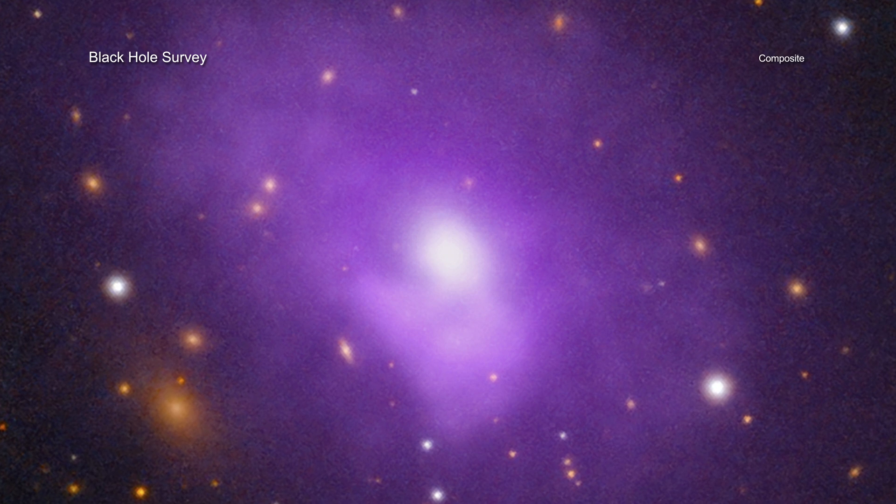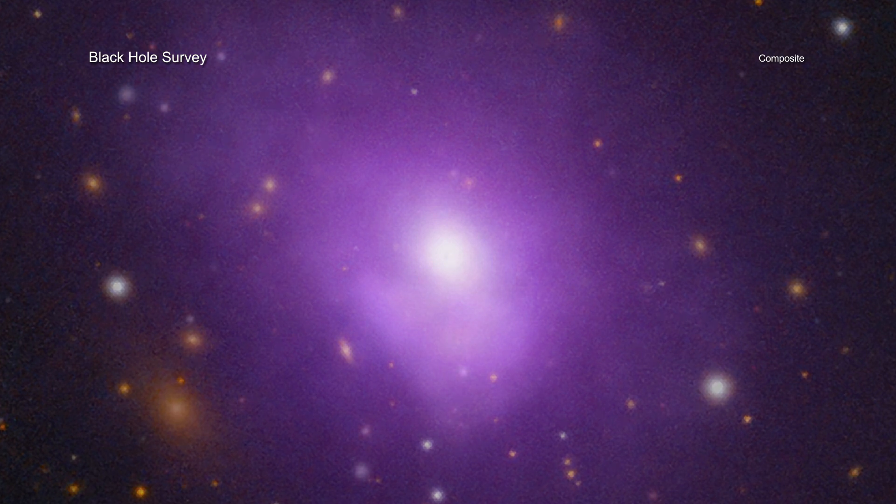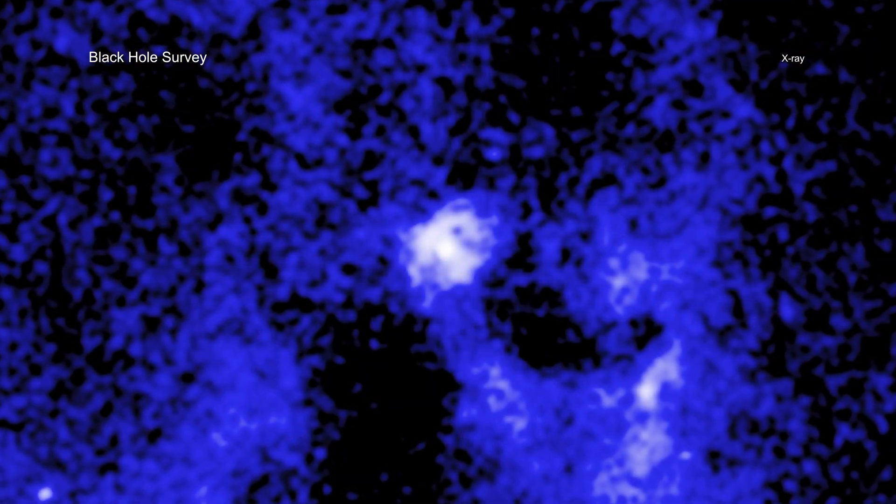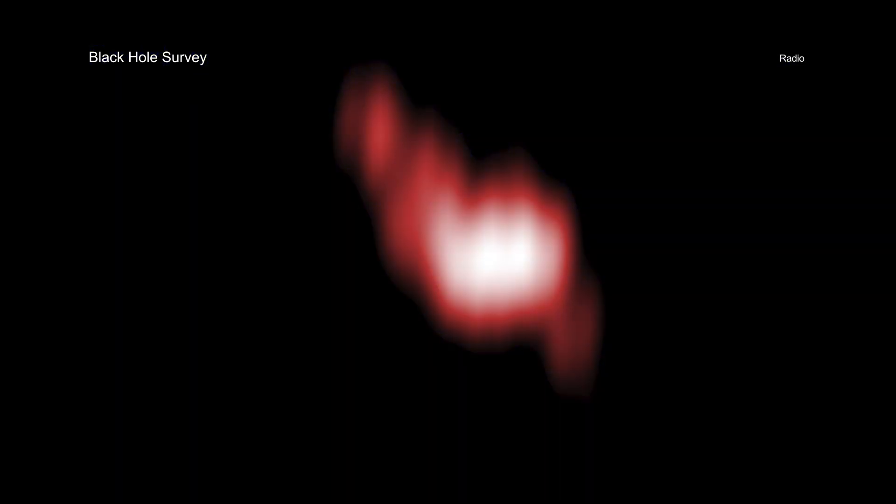A team of astronomers looked at 16 black holes in galaxies surrounded by hot gas detected in X-rays by Chandra. Using radio data, they studied the directions of beams, also known as jets, of particles fired a few light-years away from the black holes. This gave the scientists a picture of where each beam is currently pointed, as seen from Earth.